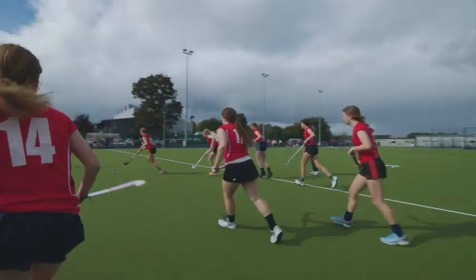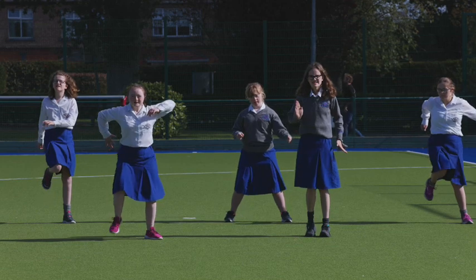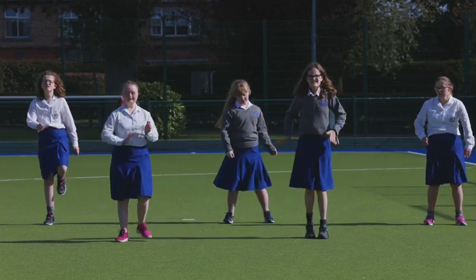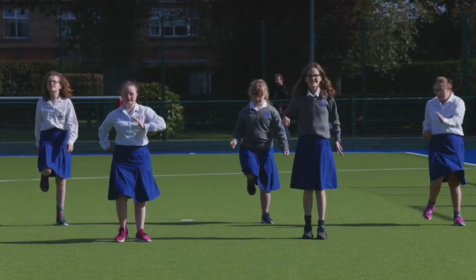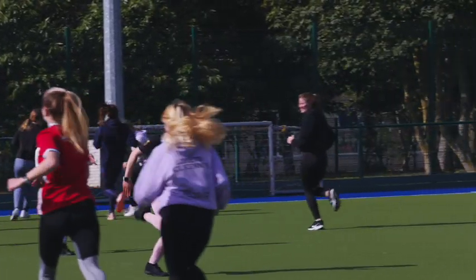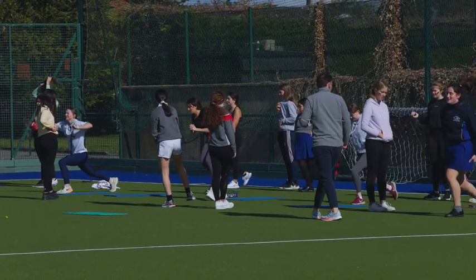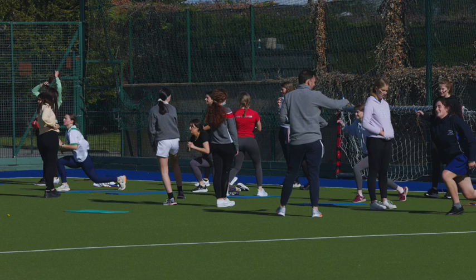Participation is more important than success as we encourage our students to see the connection between an active lifestyle and their own well-being. At a time when we hear so much about young people falling away from sport, it is lovely to see our students take on new sports when they come to Loretto.